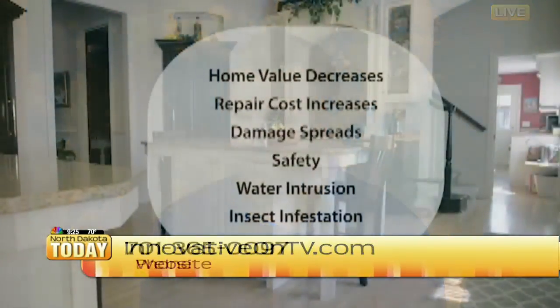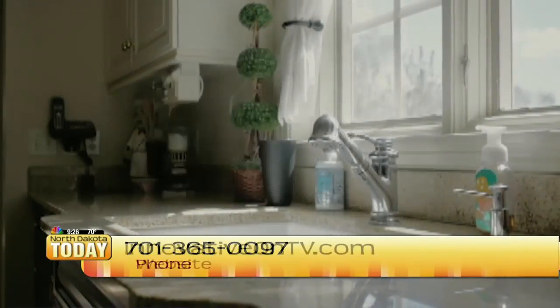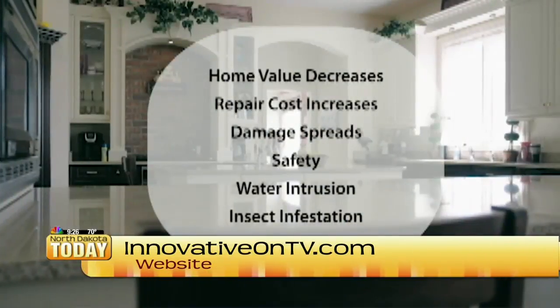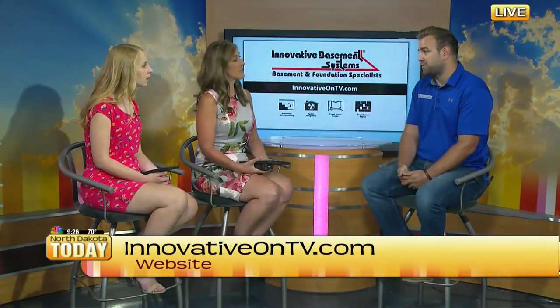Give us a worst-case scenario if you just ignore it. It's not something that just drops out and you're suddenly seeing two inches of settlement right away — it's something that progressively happens over the years. The worst one I've seen is a house that was eight inches out of level, so you really feel like you're walking uphill. And at that point it's a harder fix, but still fixable.